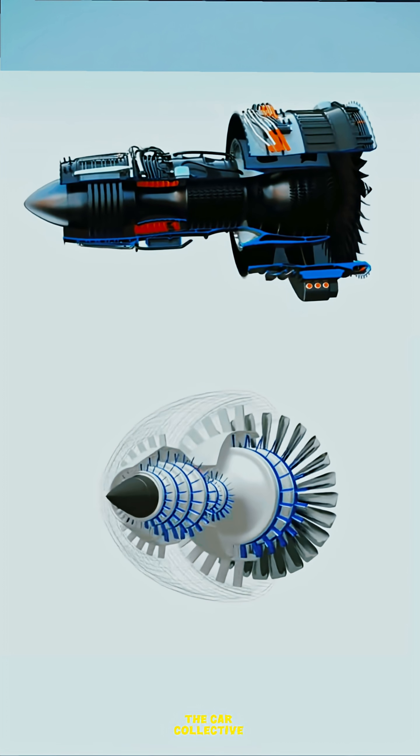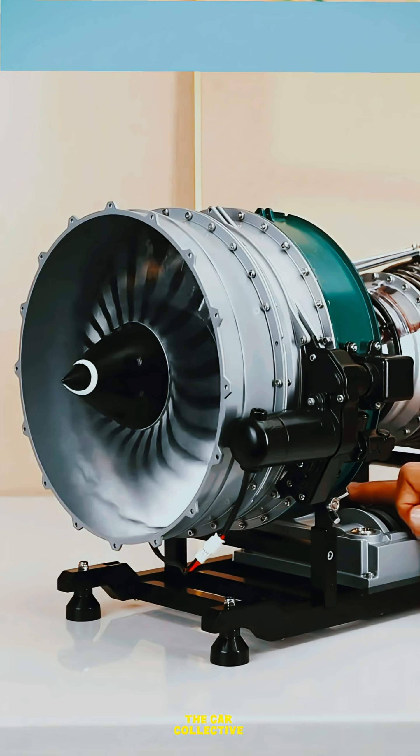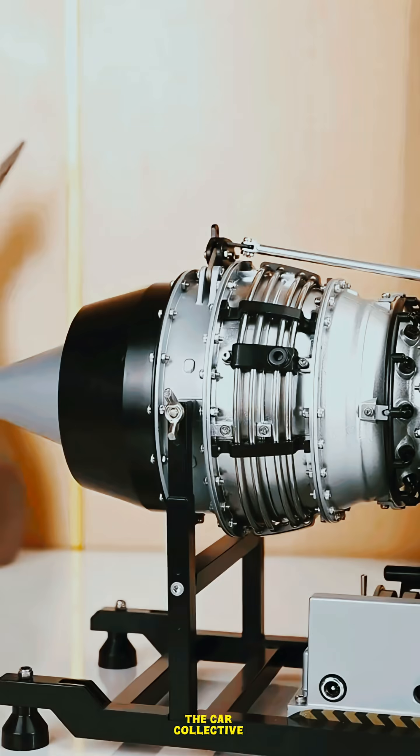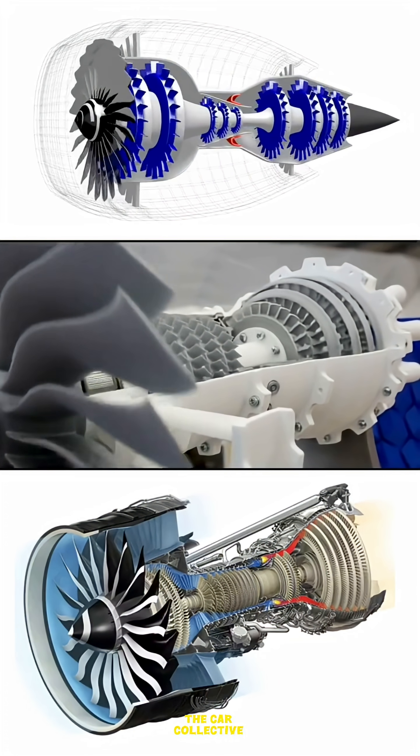Combustion chamber — the fire zone. Now comes the real magic. This compressed air is mixed with fuel, like kerosene, and set on fire. This fire doesn't explode — it expands and creates extremely hot and fast-moving gases.